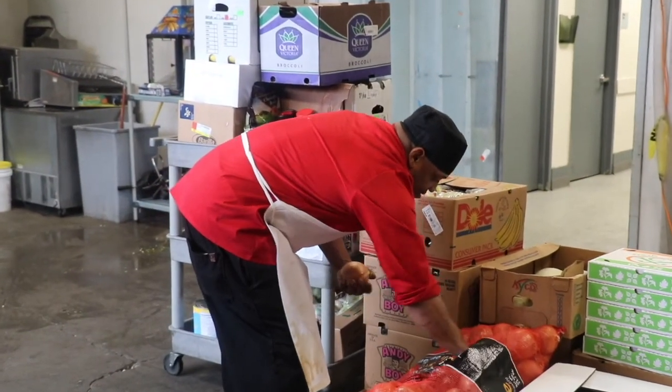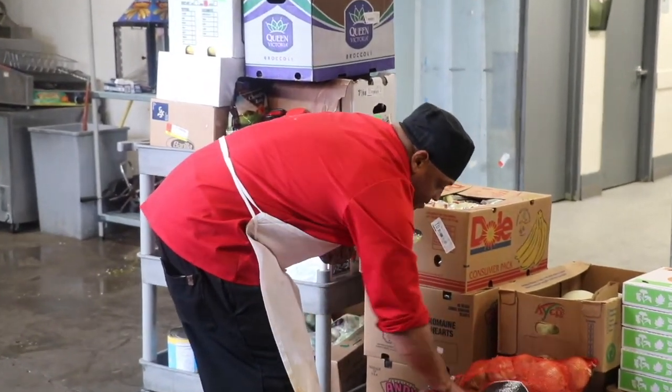Around two years ago IDP was introduced here at St. John's University. It's Imperfectly Delicious Produce — produce that has been chopped too small to be utilized in the supermarket or at their farmers market. So we bring it here at St. John's so it doesn't go into a landfill.